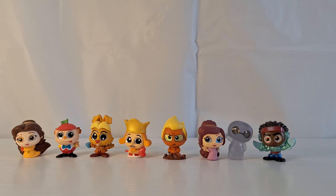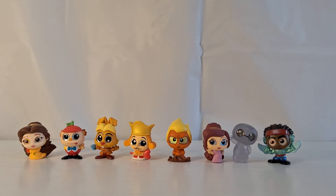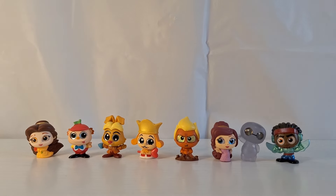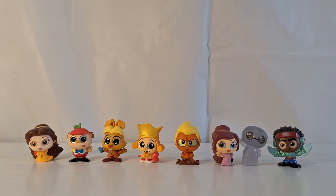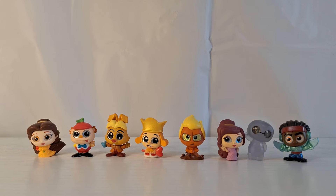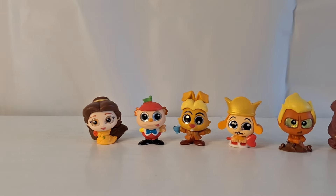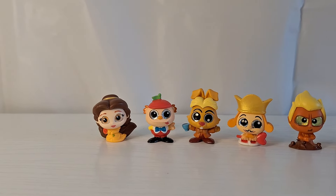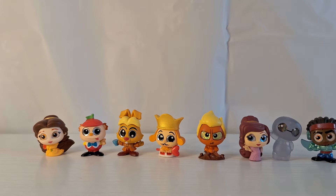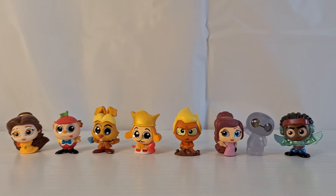So these are the eight brand new figures from Series 8 that I was able to get today. It's interesting that they came in groups — I got two new Big Hero 6 characters, two Hercules characters, three Alice in Wonderland figures, and also one Special Edition with the Rose Scented Belle. Out of these eight, I think my favorites are Meg and Wasabi.